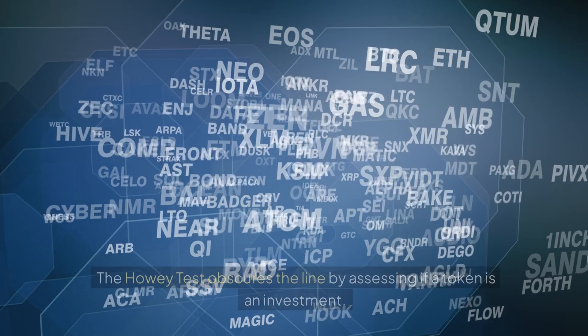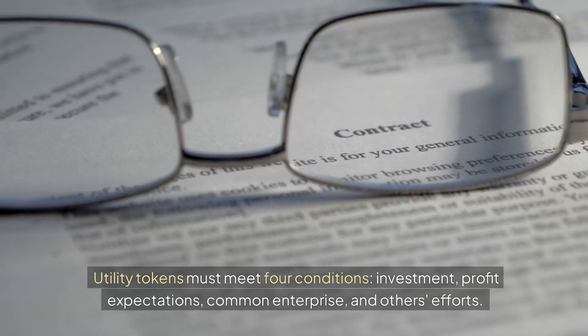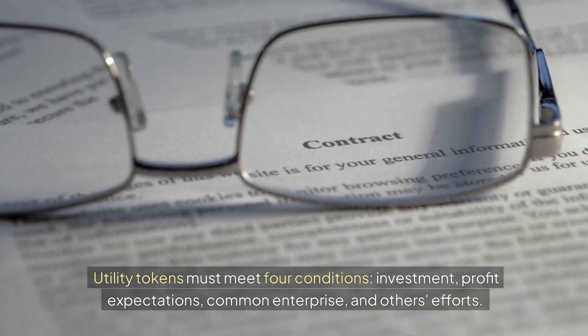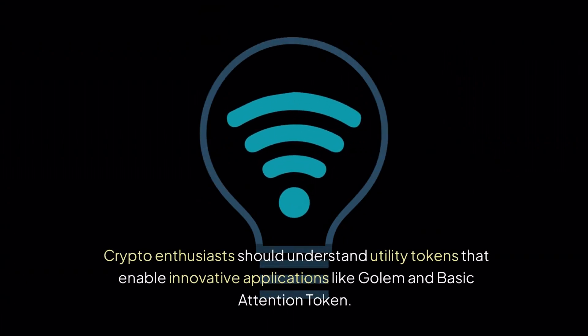The Howey Test obscures the line by assessing if a token is an investment. Utility tokens must meet four conditions: investment, profit expectations, common enterprise, and others' efforts. Various projects face regulatory challenges as some attempt to classify utility tokens as securities.